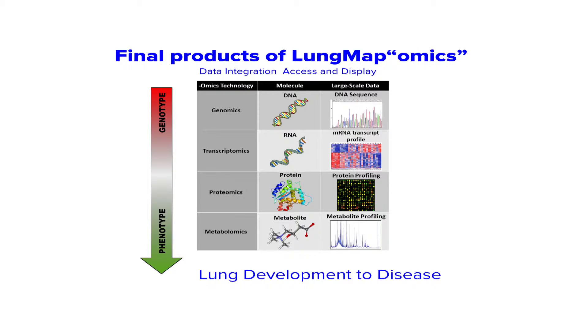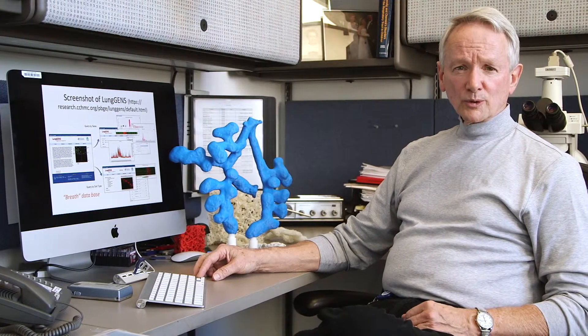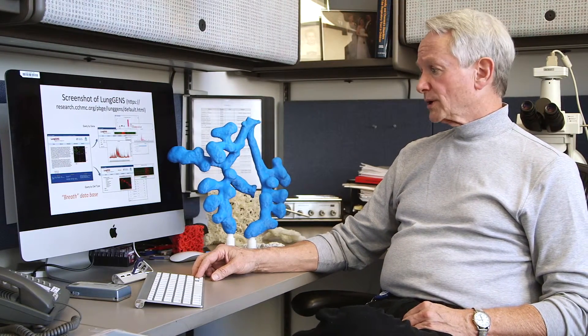LungGENS will provide final products that will integrate genomics, transcriptomics, proteomics, and metabolomics, creating a great challenge for being able to integrate these data and provide them to the research public. We have developed programs called LungGENS and LungImage that will allow users to easily interrogate the databases that will be generated in LungMAP. This is a screenshot of our BREATH database using LungGENS.